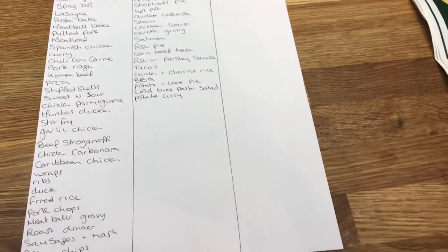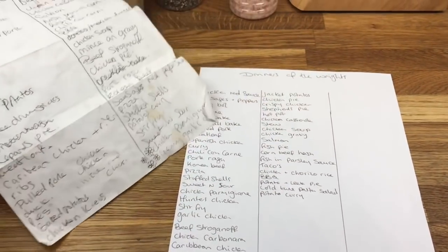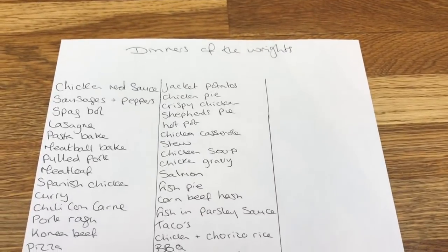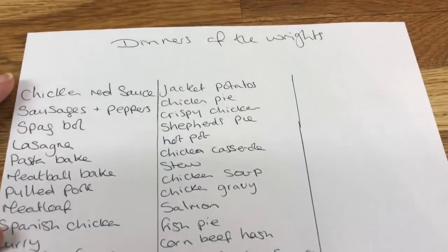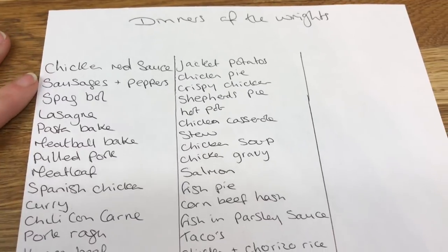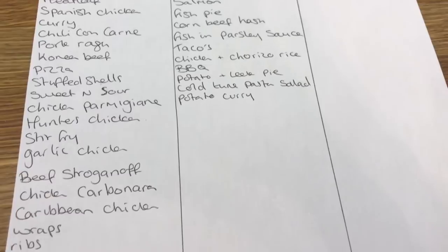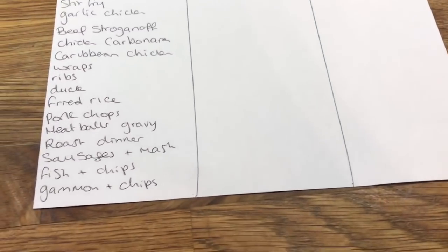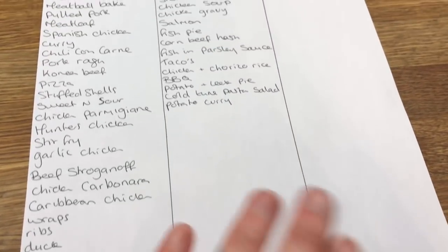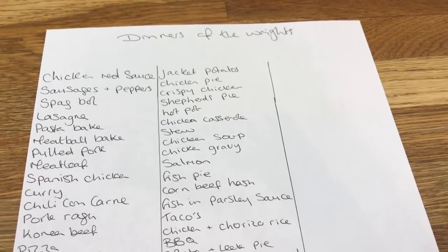The other thing I wanted to talk about is the list of dinners that I work on. I actually rewrote it because my other one is well loved and well used. Basically, every recipe that I use regularly, I put on a list — I'll get close up so you can pause and have a look. When it comes to meal planning, I can just work off this list to help me. When I try new recipes, if I like them and they make the list, I'll keep them on. If I try them and I don't like them, they don't make the list. It just helps with my meal planning.